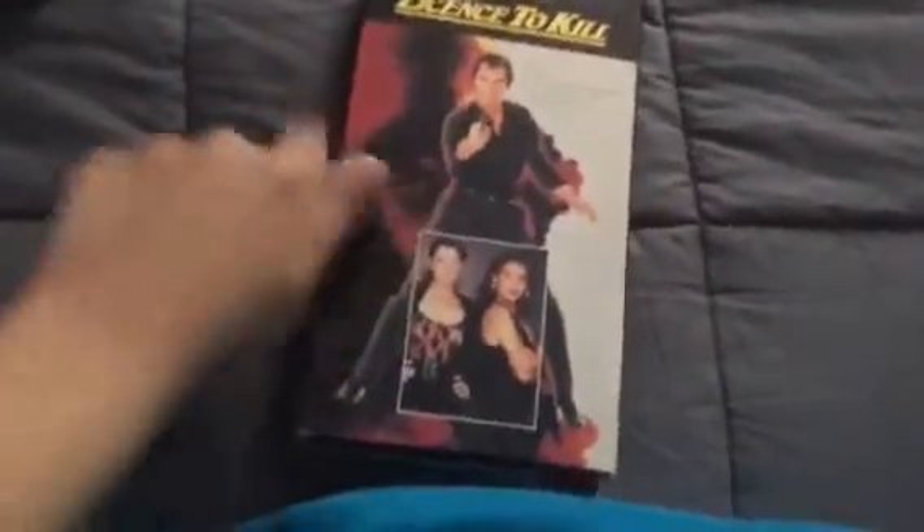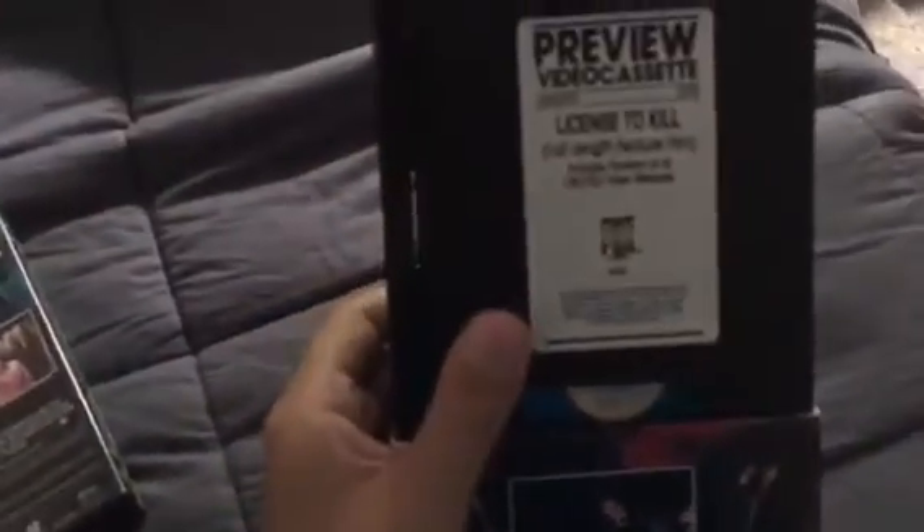And here's the last VHS I have. And this is so rare — this is a preview video cassette. This is my second 20th Century Fox demo tape; the other one being Big Bad Beetle Borgs: The Curse of Shadow Borg. No print date or year code.